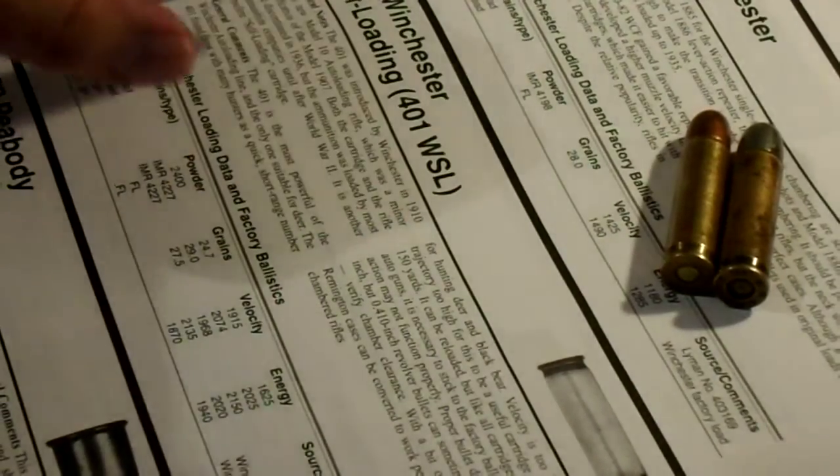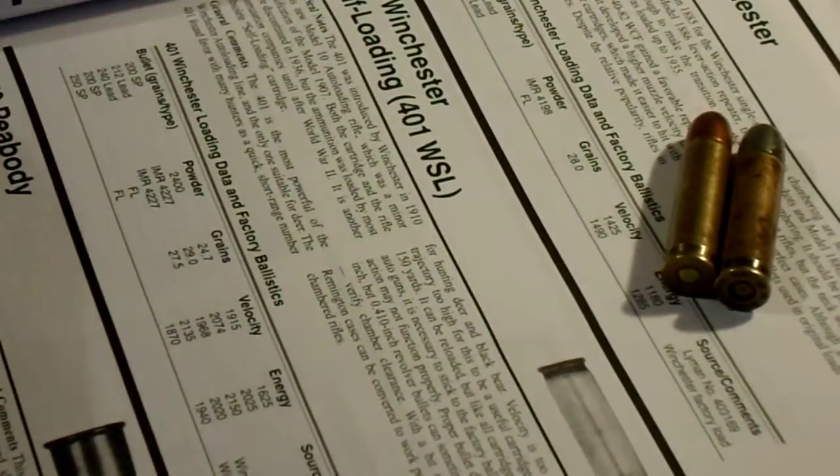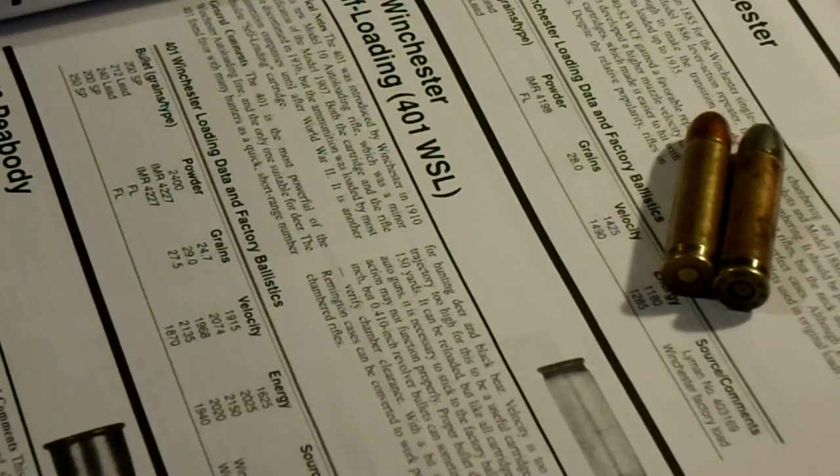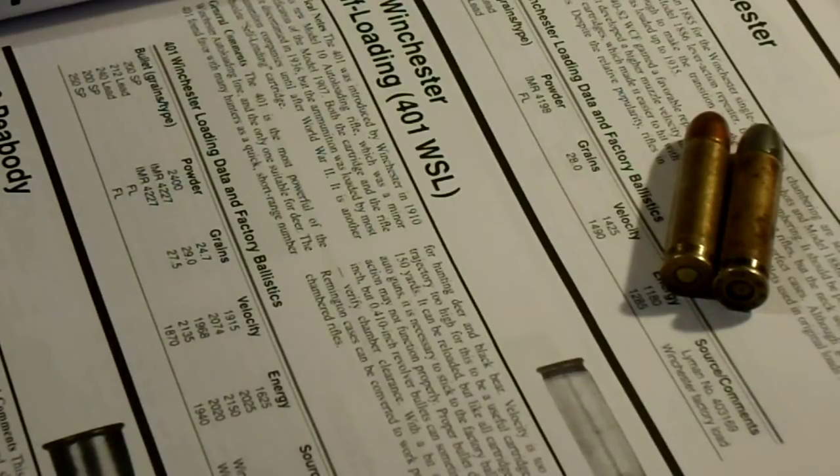I just want to do a little video here about the 401 Winchester. And if you've watched my live chats, you'll probably know that I'm hopefully getting one soon. So I'd just kind of like to make a short little video about the cartridge.